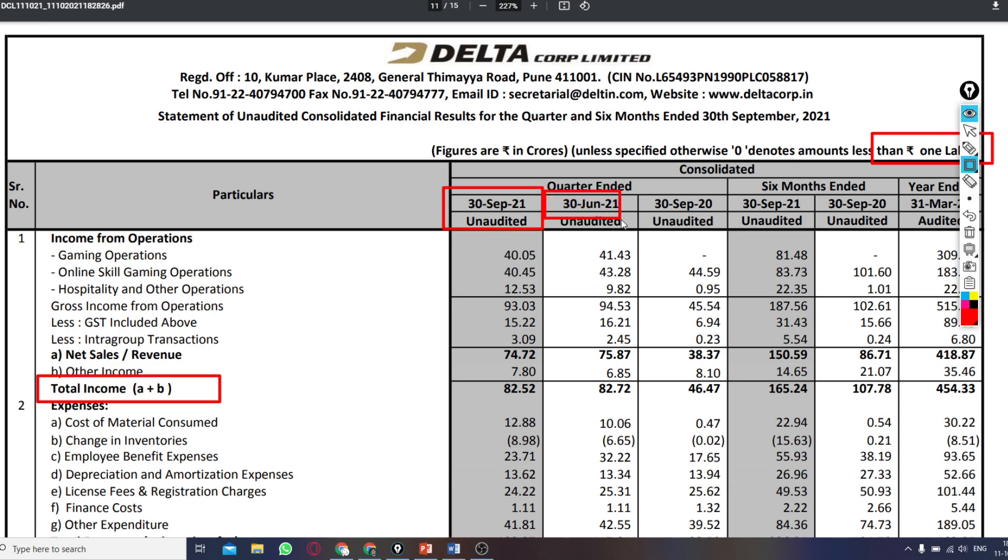In the second column we can see last quarter, and in the third column we can see last year's second quarter. So, talking about the total income: this quarter it was 82.52 lakhs, last quarter it was 82.72 lakhs, and last year it was 46.47 lakhs.